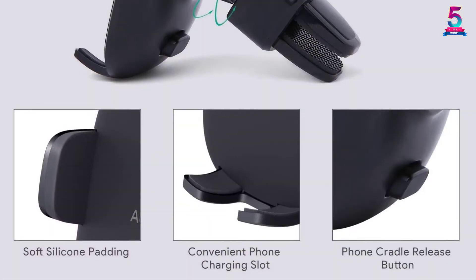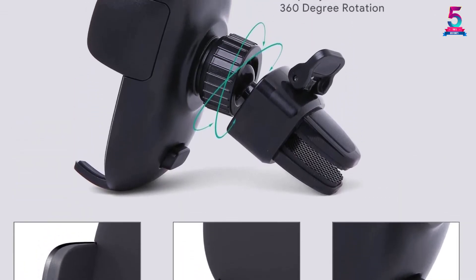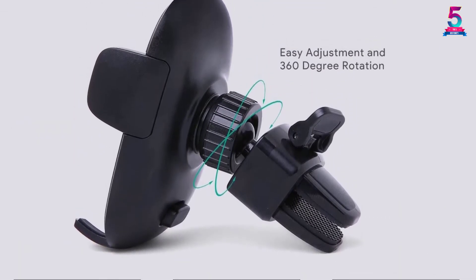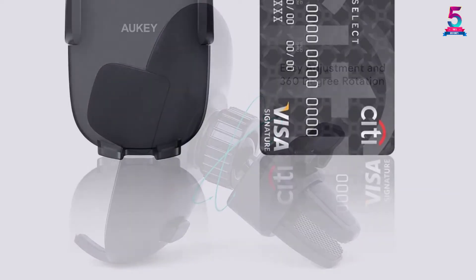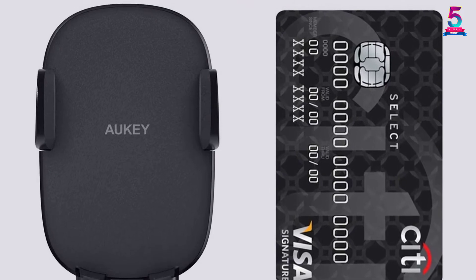The AUKEY Car Phone Holder has an instant release button to allow you to insert and remove phones safely. It also has durable contacts with a soft silicone pad that prevents phones from slipping or scratching. The device is cheap yet durable.